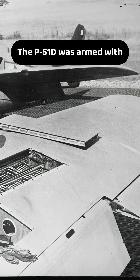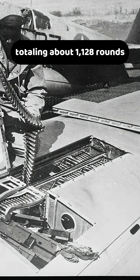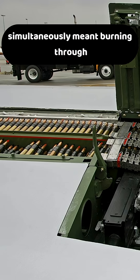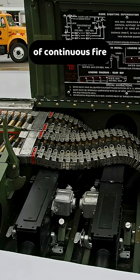The P-51D was armed with six .50 caliber Brownings, each loaded with 188 rounds, totaling about 1,128 rounds. While this sounds substantial, firing all six guns simultaneously meant burning through 75 rounds per second, leaving only around 20 seconds of continuous fire.